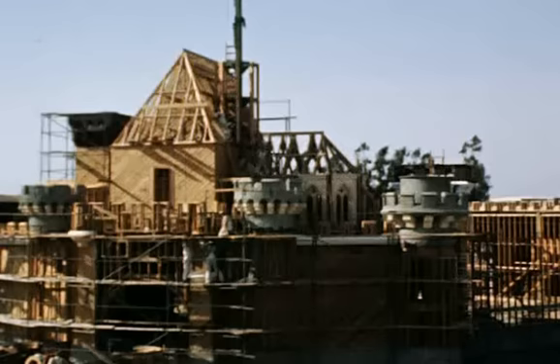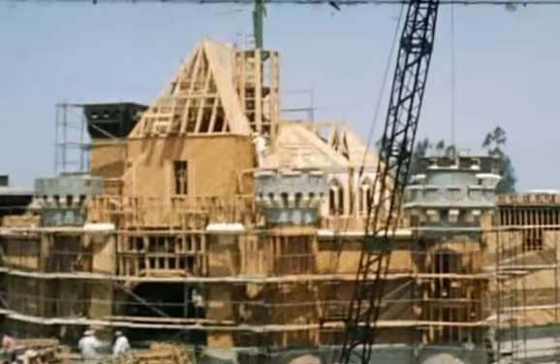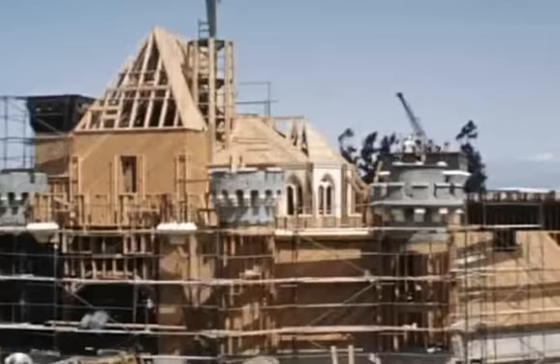The castle was so derivative of the movie Sleeping Beauty — which was still four years away. So it was Sleeping Beauty's Castle. They knew they were going to do the movie, but it was four years away. I think the strength of the Disney brand and their conviction that they were going to get it right meant they were willing to go out on a limb and build something that would honor a movie yet four years away.